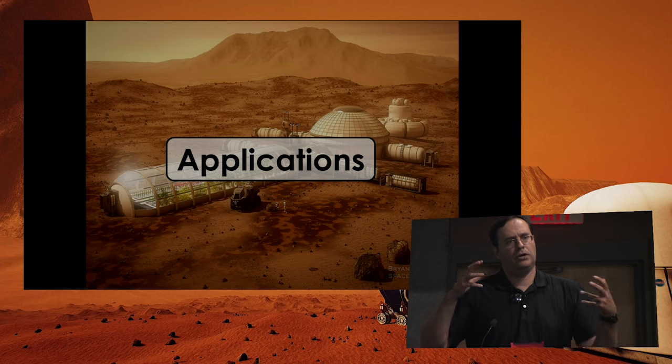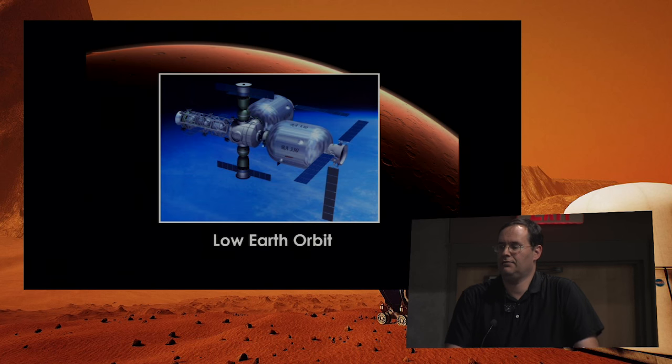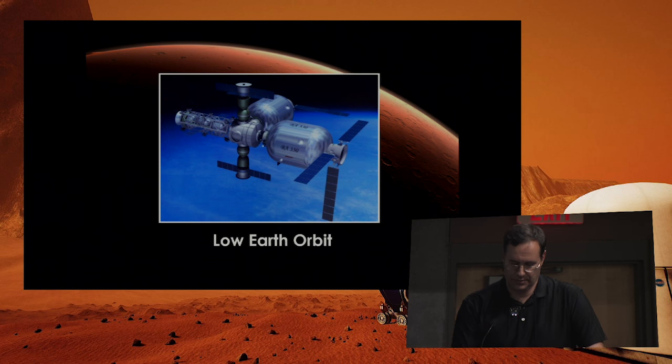We've all heard about inflatables in different ways, but maybe haven't put it all together and seen the many settings in which they're used. Inflatables are actually being used in low-Earth orbit — we now have three, all by Bigelow Aerospace. That's TRL-9, the highest level of technology readiness. Three B-330 modules launched together would give you about the same volume as the International Space Station, showing how low-cost future orbiting space stations can be.